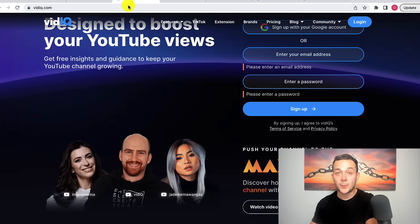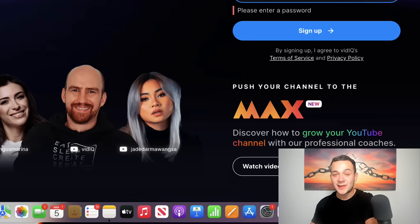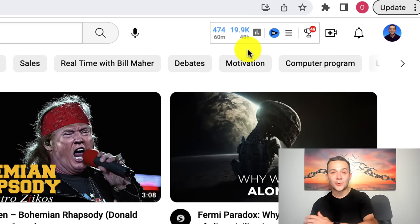I'll leave a link in the description box below. When you click onto that link, you just want to enter your email address and a password and simply sign up. Once you are signed up to vidIQ, it'll give you the option to download a Chrome extension. Once you've got that Chrome extension, when you go back over to YouTube, you'll see the vidIQ icon, and this is how we're going to identify a video on YouTube that has gone viral.